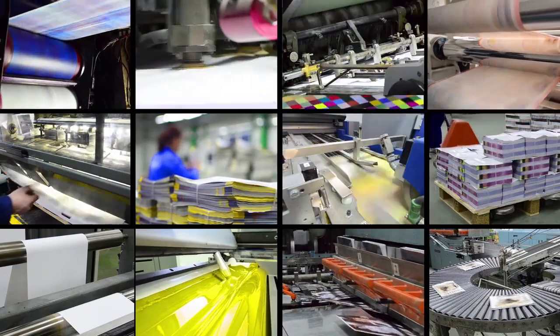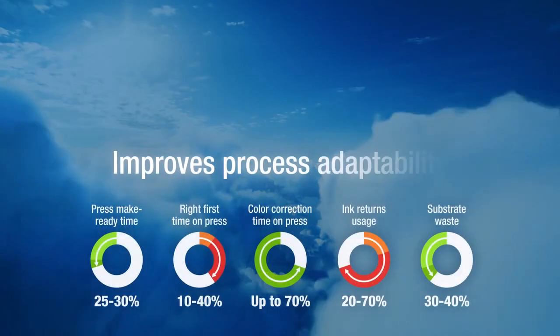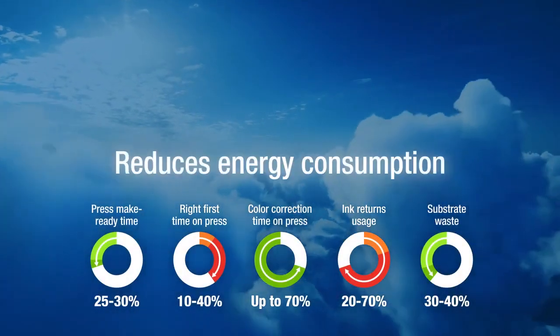By providing color consistency throughout the operational chain, Sun Color Box improves process adaptability, reduces waste, reduces energy consumption, and accelerates speed to market.